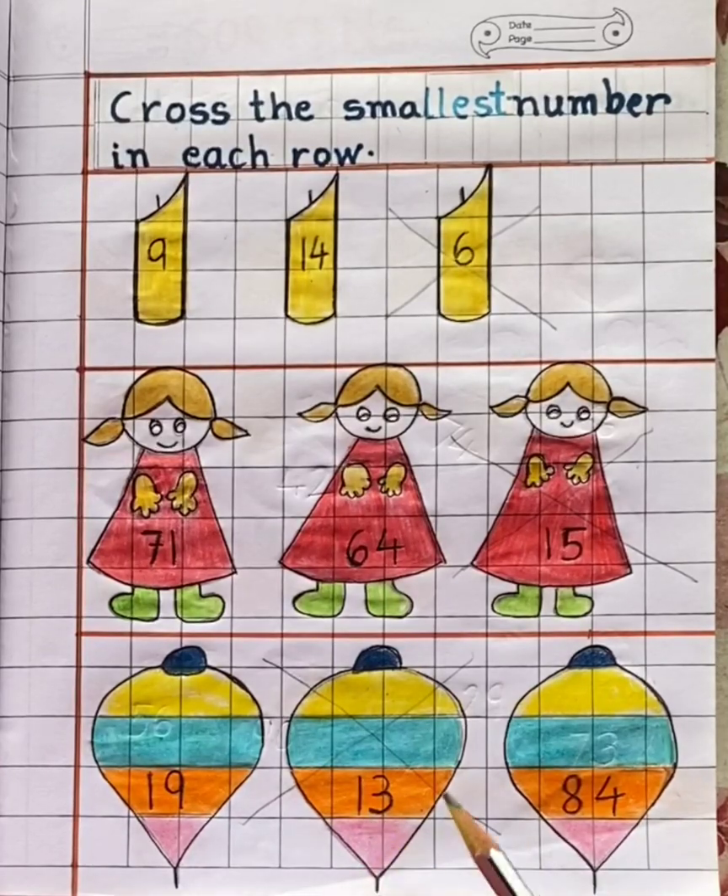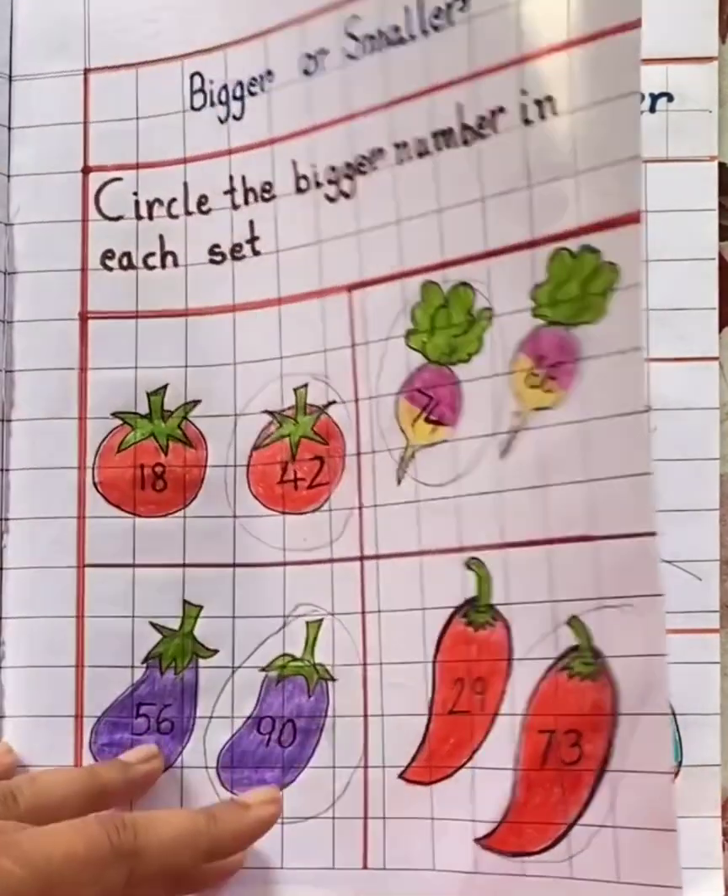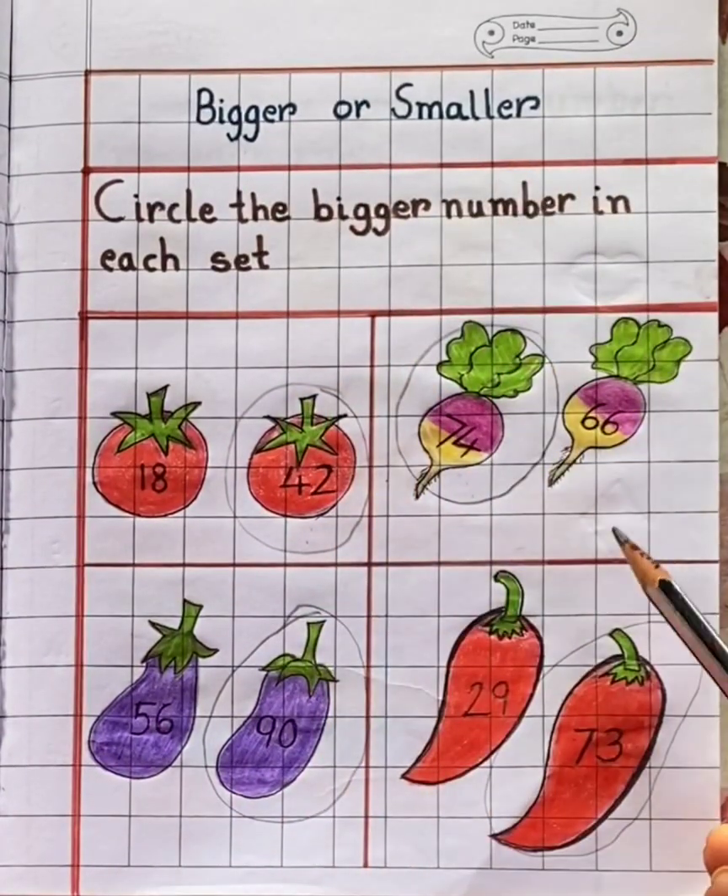So children, I hope you understood the concept of bigger and smaller number. Keep practicing. See you soon.